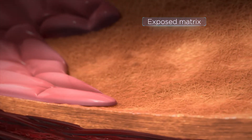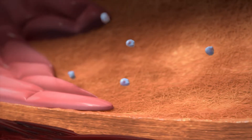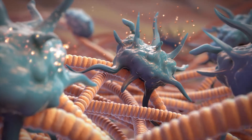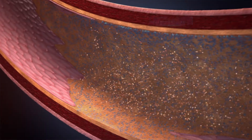This injury exposes the underlying tissue matrix. Platelets are the first responders that recognize exposed matrix as an injury, and they bind and activate on the matrix. Activated platelets release chemicals that cause the vessel to constrict, which is called vasospasm.